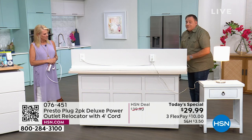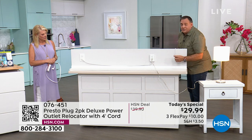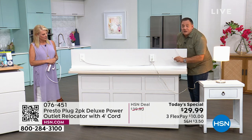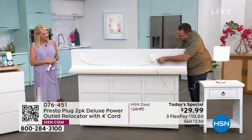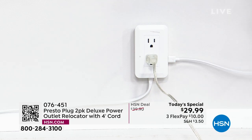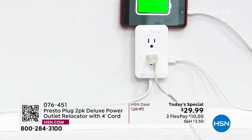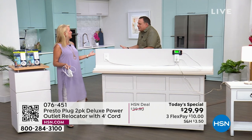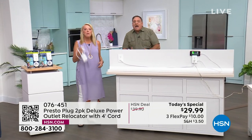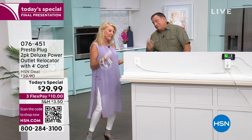We're also going to take the USB charging cord — it comes with a USB because cell phone companies don't give us chargers anymore. I've got a little beef with cell phone companies: if I'm going to pay that much money for a cell phone, you should give me a way to charge it. But this solves that because the USBs are built into the side — times four across two Presto Plugs.